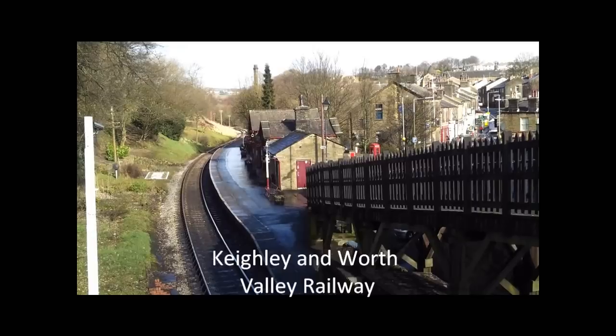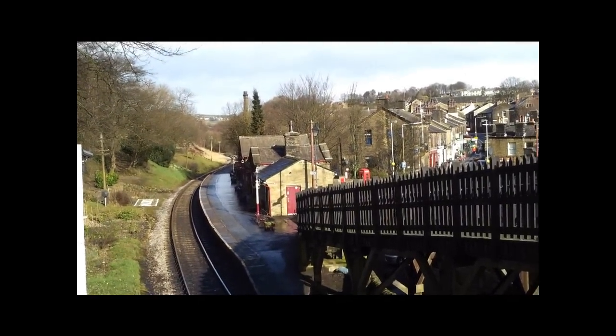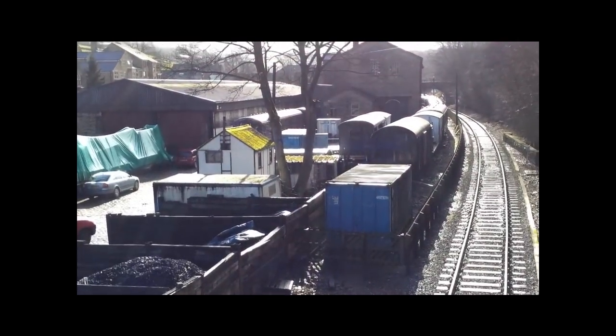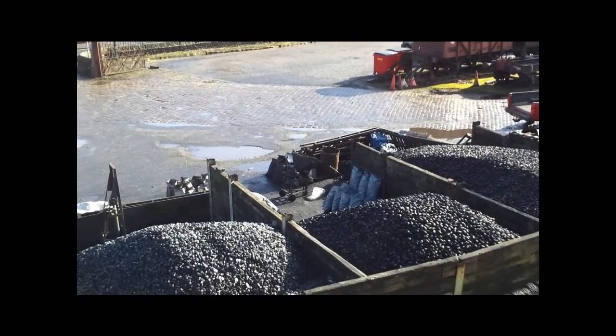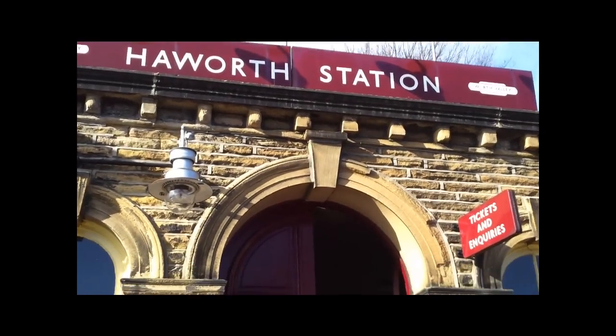It's on the Keighley and Worth Valley Railway. But it's a Friday in February, and there are no trains running today. It's a bit of a shot into the sun. There's a bit of activity on the station. And so here we are at Haworth Station.